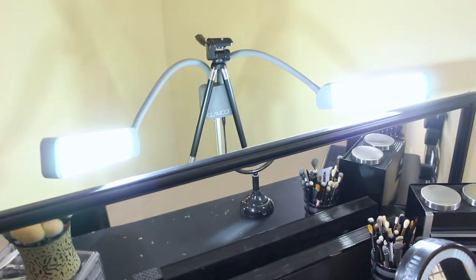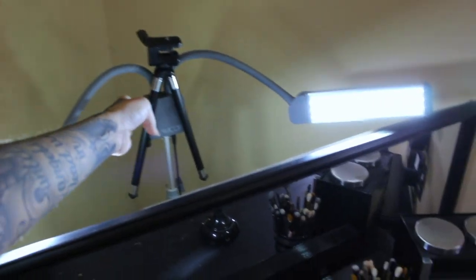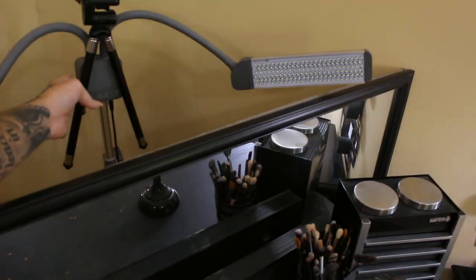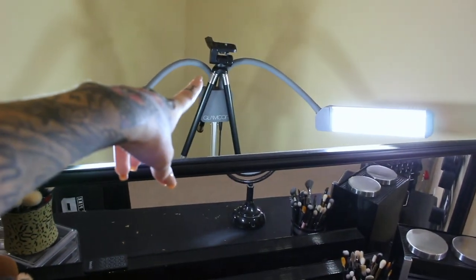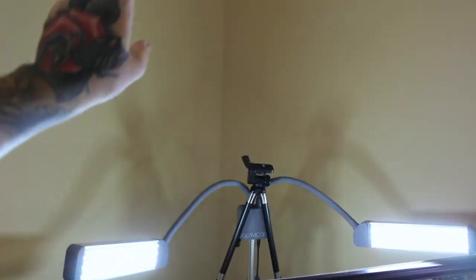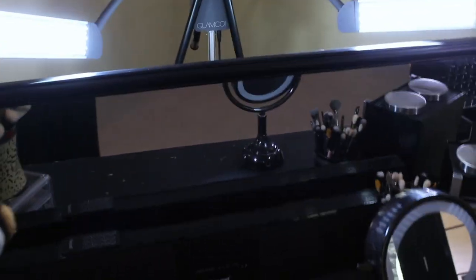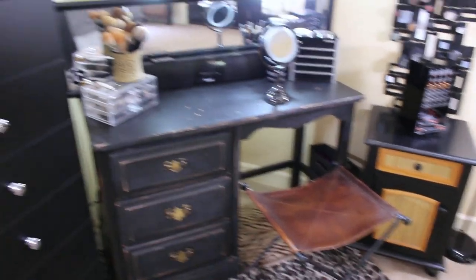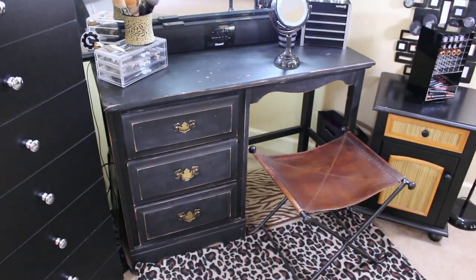For my lighting, this is a Glam Core — touch it and it goes brighter and lighter. It's freaking awesome, I love this thing. This is where I put my camera, so anytime I'm filming I put the lights up higher and the camera's right there. That is it, guys! If you have any questions just leave them down below, and until next time I'll see you then. Bye!